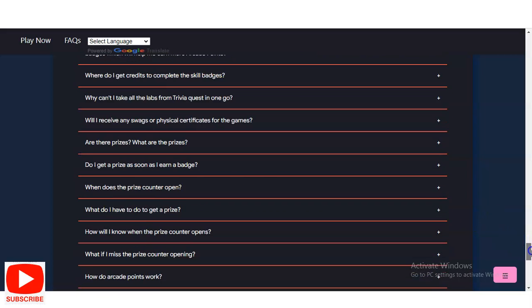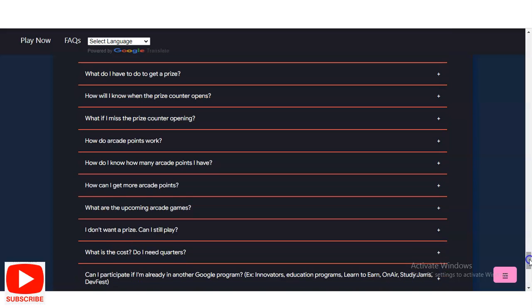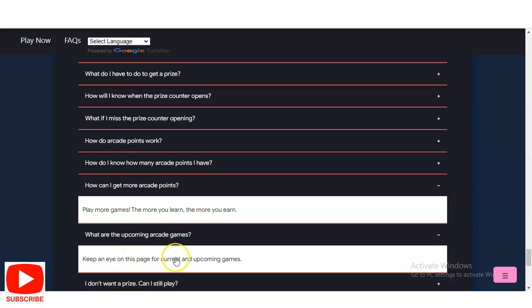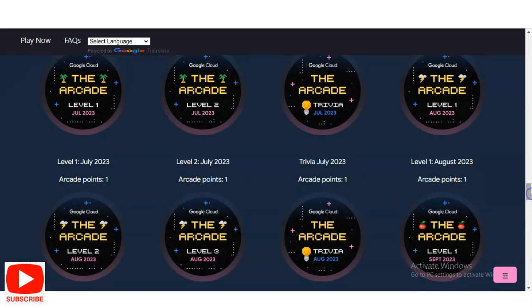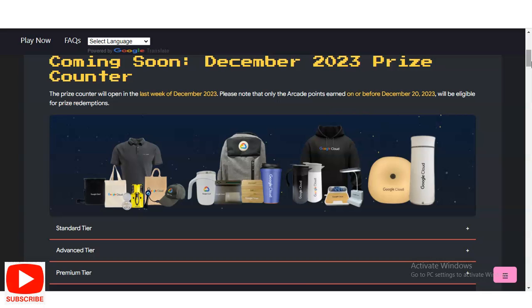Some of the frequently asked questions include: 'How can I get more arcade points?' — the answer is to play more games and learn more. 'What are the upcoming arcade games?' — keep an eye on the page for current and upcoming games. Please complete the tasks and get these gifts. If you have any queries, please comment on the video.